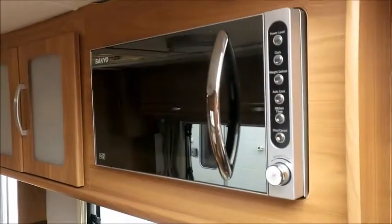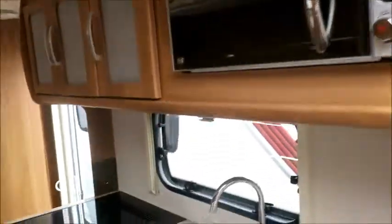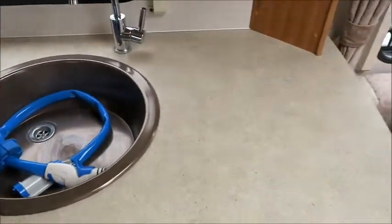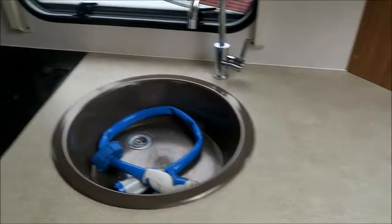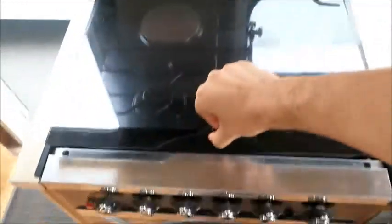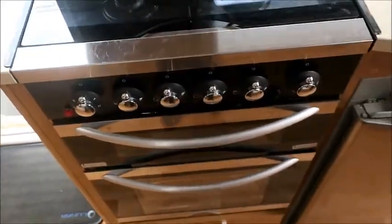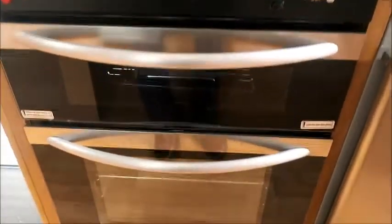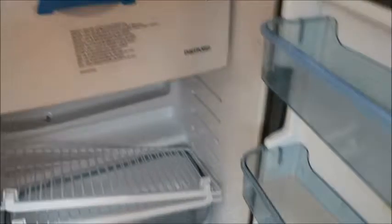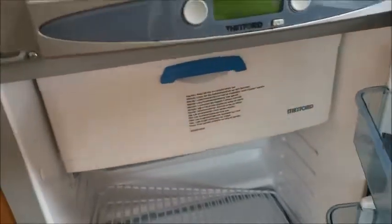Moving around, we have a high level microwave, wash basin, and plenty of work surface for preparing meals. You can see we have both gas and one electric hob. Just below you can see we have a grill and oven, and lastly a Thetford fridge with a freezer compartment as well.